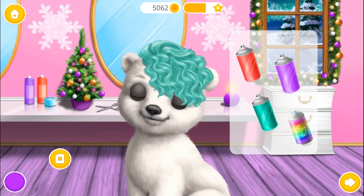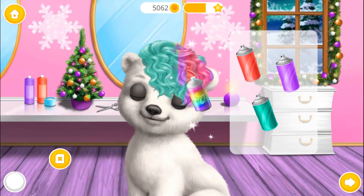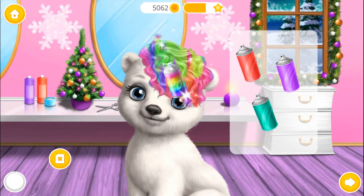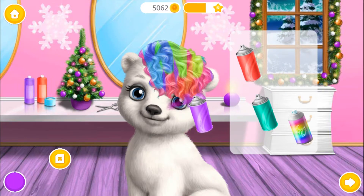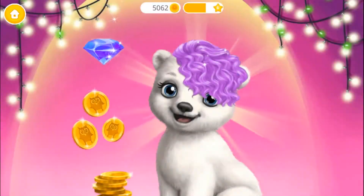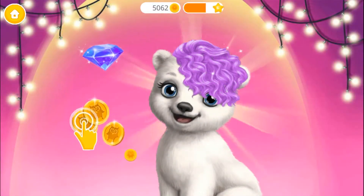Gorgeous! I love it! Good job! I look amazing!